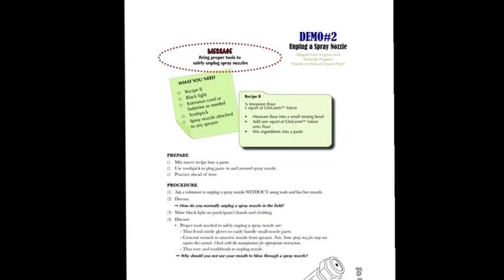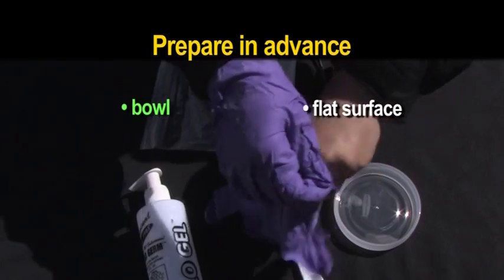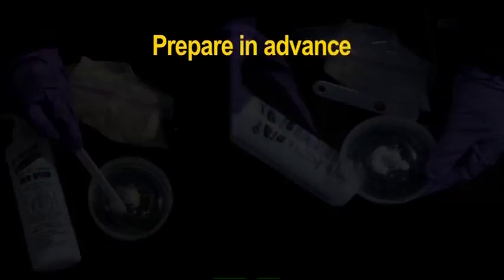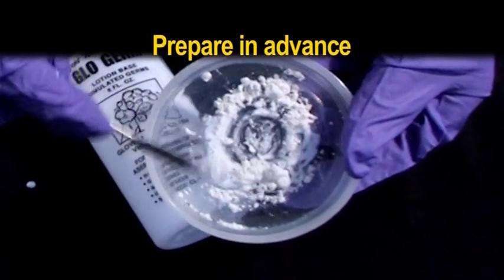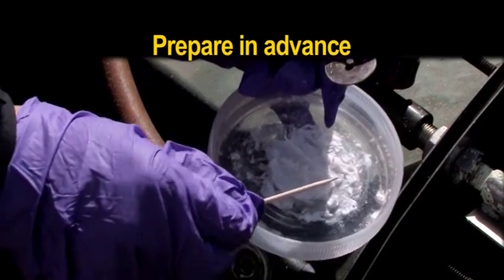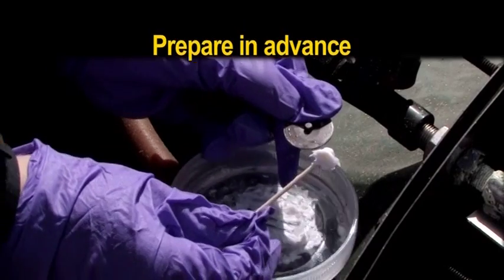The unplugging a nozzle demonstration requires Recipe B from the manual. A bowl or flat surface works well as a mixing container. First, measure the flour and then add one squirt of Glow Germ from the bottle in the kit. Mix into a medium thick paste. The paste should be thick enough that it can easily clog your demonstration nozzle without dripping or being too grainy. In order to get the correct consistency, practice preparing it ahead of time. Use a toothpick from the kit to scoop it up and clog the nozzle.